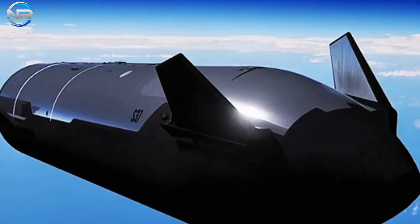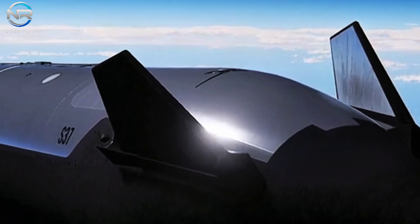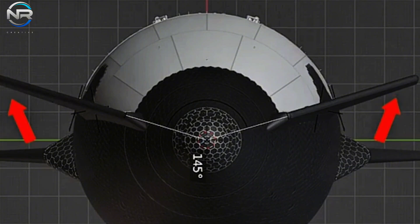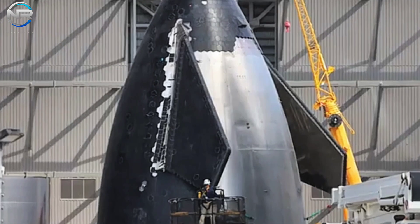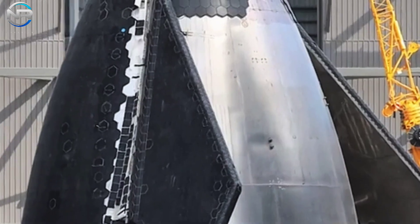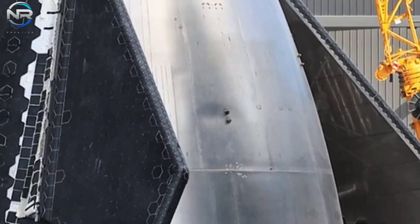Musk elaborated, indicating that the upcoming version of Starship will position the forward flaps further leeward, thereby enhancing reliability, simplifying manufacturing processes, and increasing payload capacity for orbital missions. He also expressed satisfaction with the successful resolution of the forward flap design, noting the previous one was exhausting — it was excessively large and heavy, oriented at 180 degrees, resulting in complications during the high-heat hypersonic phase of flight. The innovative new design effectively addresses these issues.